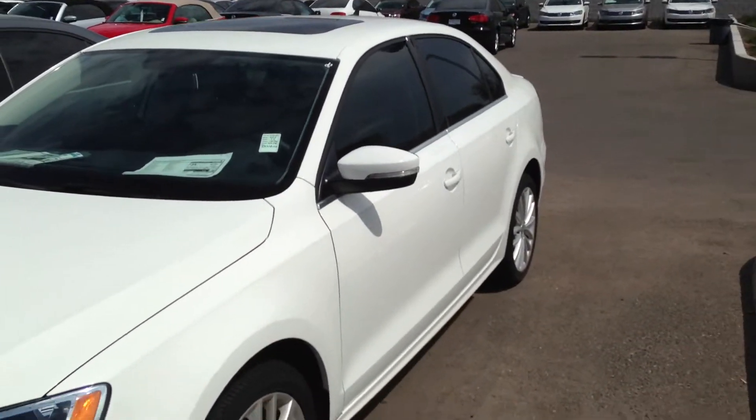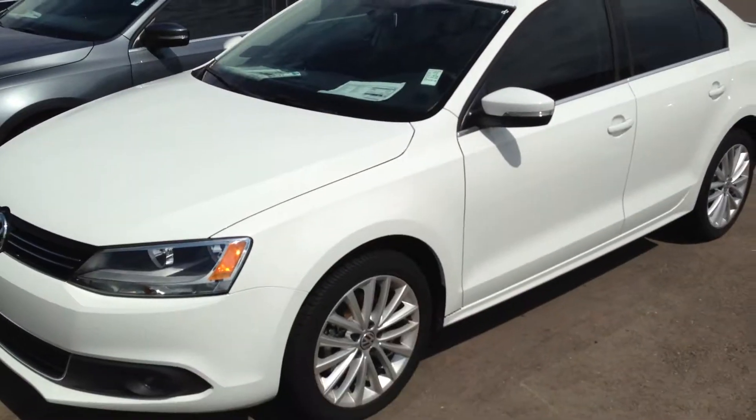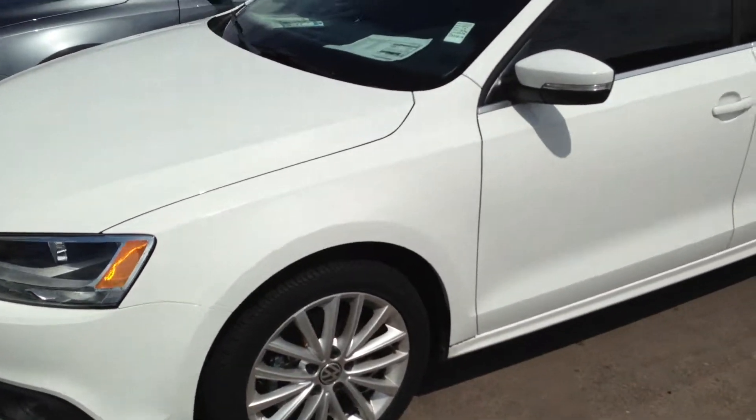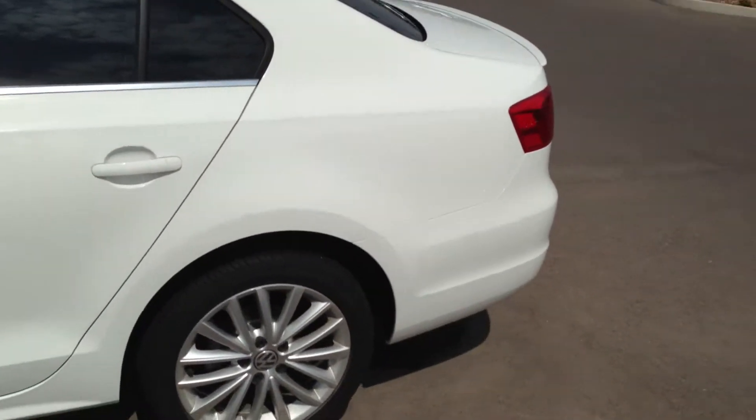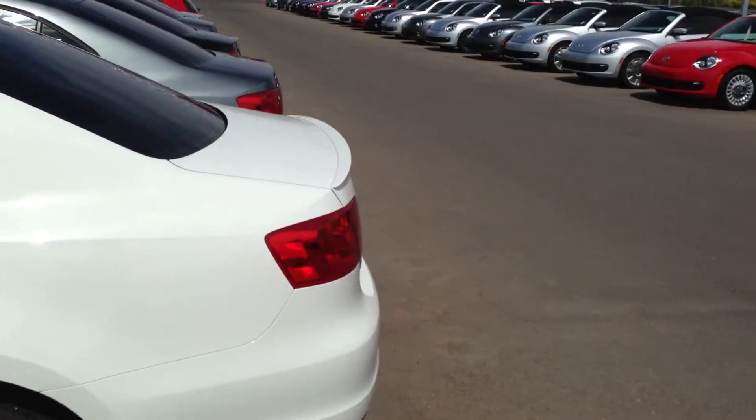So as you can see, it is white. Beautiful wheels — I love the wheels on this car. This one looks especially awesome because it comes with the spoiler.